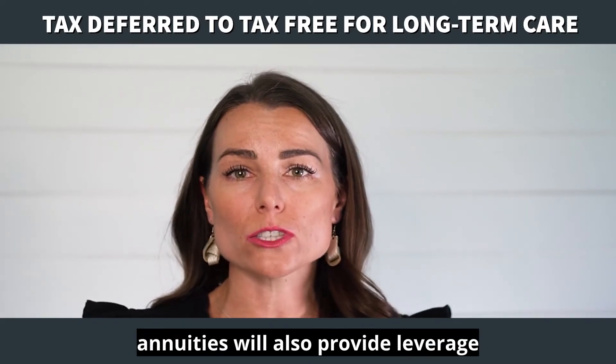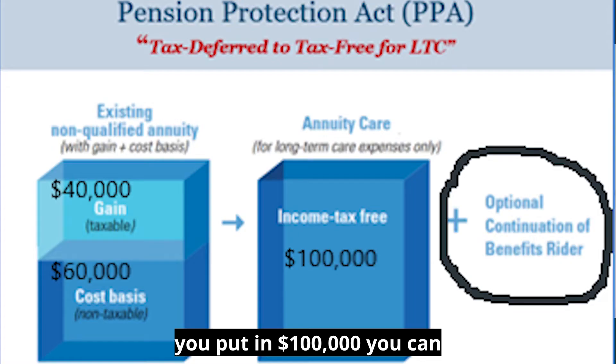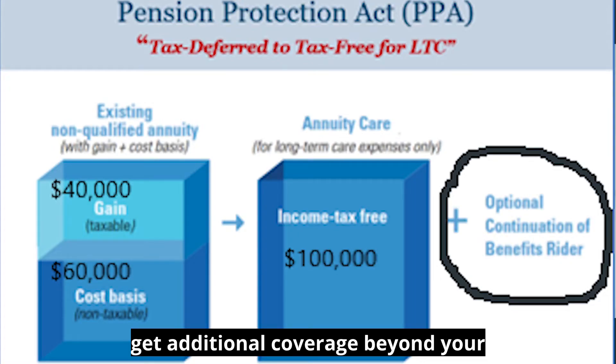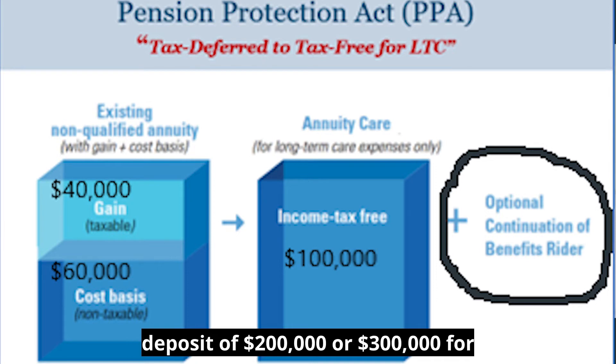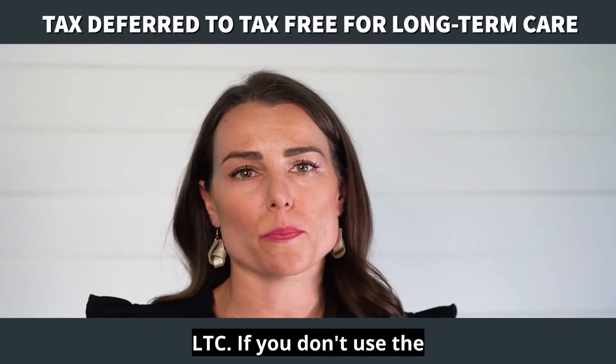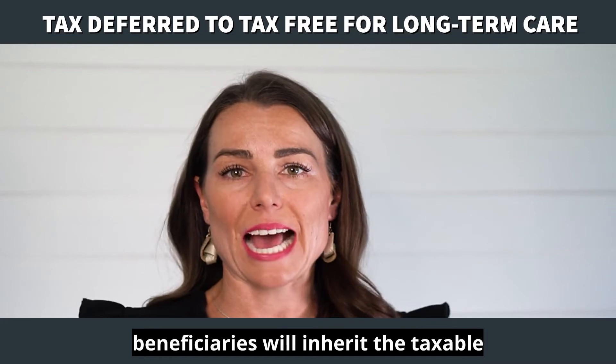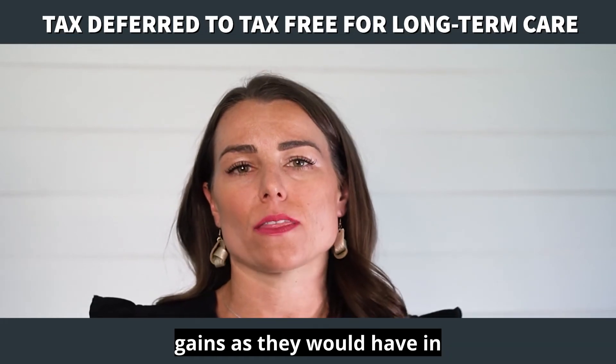LTC hybrid annuities will also provide leverage on your deposit, so if you put in $100,000 you can get additional coverage beyond your deposit — $200,000 or $300,000 for LTC. If you don't use the policy for LTC, your named beneficiaries will inherit the taxable gains as they would have in the first place.